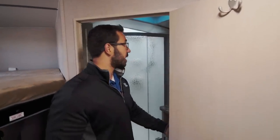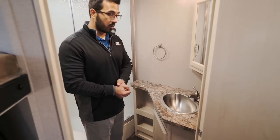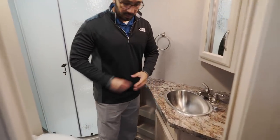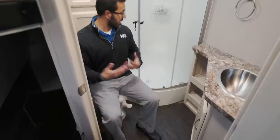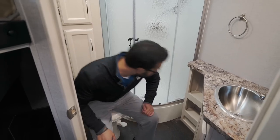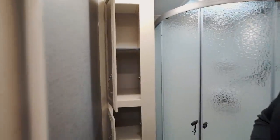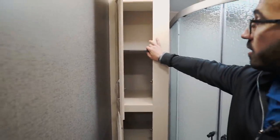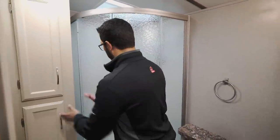Inside there's a robe hook for clothes or a towel. For a bunk unit, this is a nice large rear bathroom with plenty of space to walk around. The toilet has good leg room and shoulder space, with a foot flush lever. Directly behind the toilet is a linen closet — great for stacking towels — with a removable shelf for larger items.